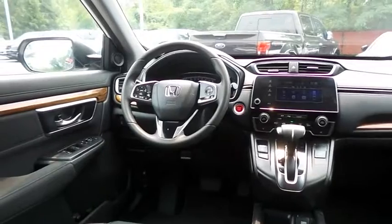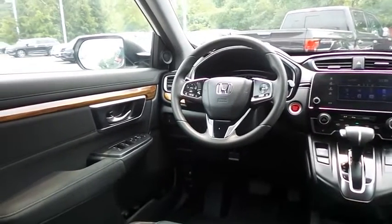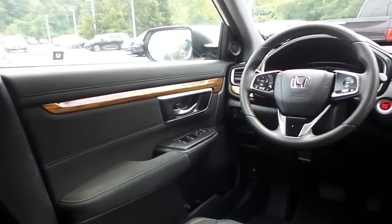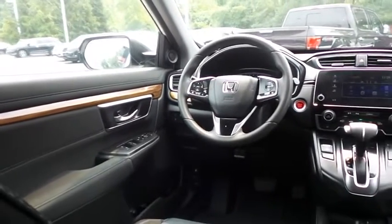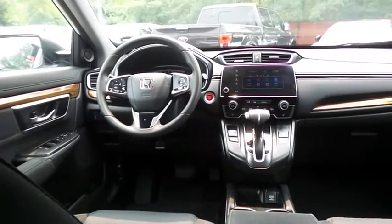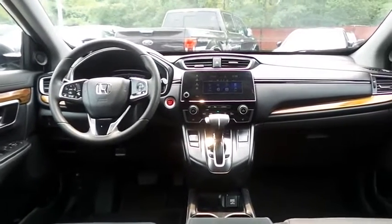power driver's seat, reverse camera, keyless push-button engine start, dual zone climate control, rear air conditioning, wood trim, power windows, mirrors and door locks, keyless entry, heated mirrors, and a digital speedometer.